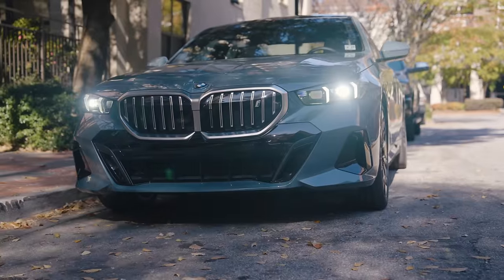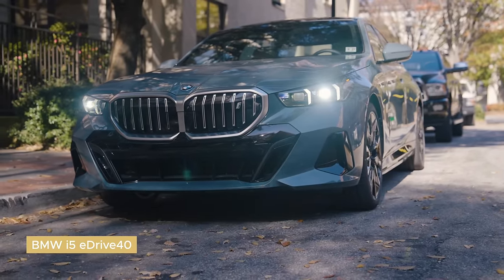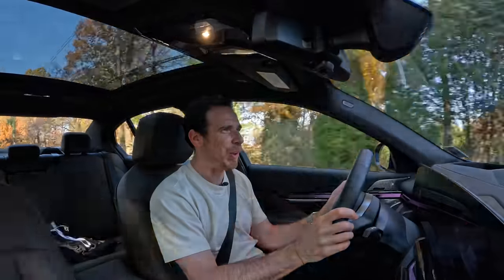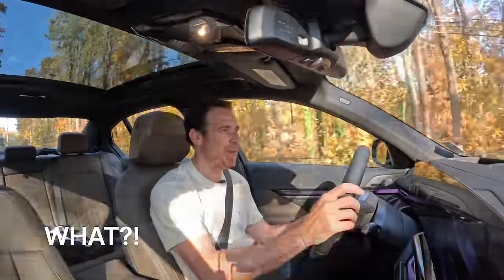The i5 eDrive40 — rear-wheel drive, all-electric 5 Series. Let me tell you, this is so good. So much fun. Look at that instant torque — I'm right on Nate immediately. He has no chance. Once again, this is one of the main advantages of electric cars, right? They might not have a lot of soul because they don't have a lot of noise, but that instant acceleration makes a huge difference.